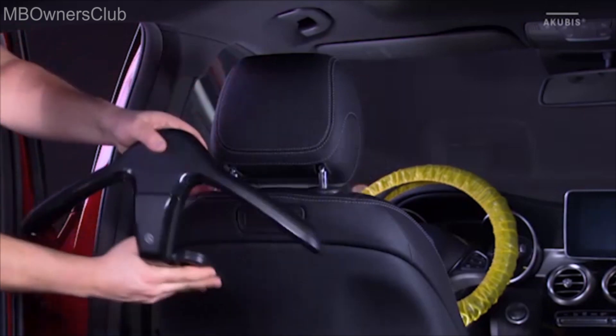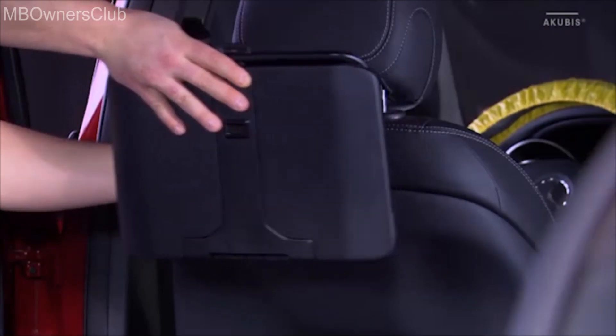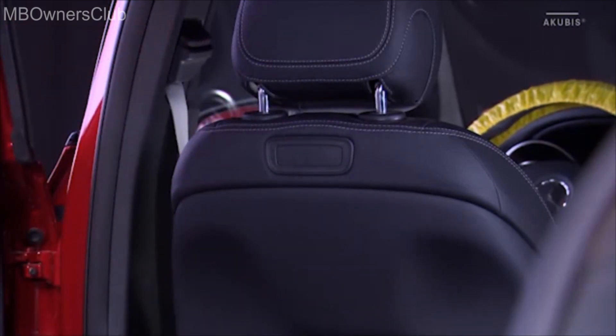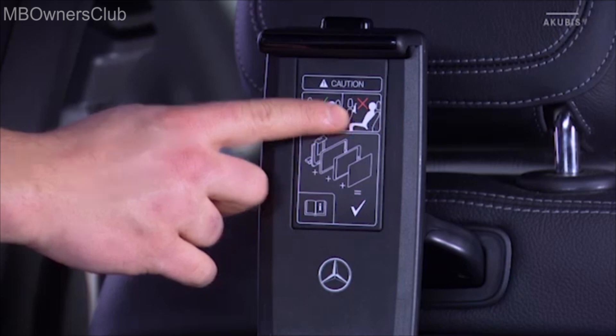When a passenger is seated in the back seat, for safety reasons, remove the hanger and the folding table. Also take out the universal holder when not using the tablet.